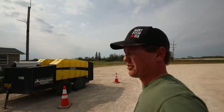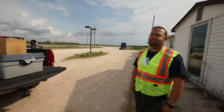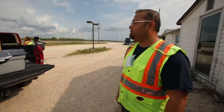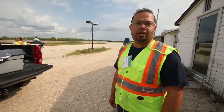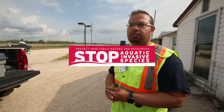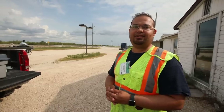Can you guys be on camera? So this is our watercraft inspection station, set up by the government of Manitoba. We inspect all watercrafts to prevent the spread of aquatic invasive species, which includes zebra mussels, spiny water flea, black algae, et cetera.